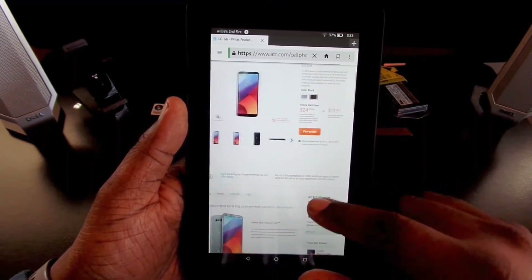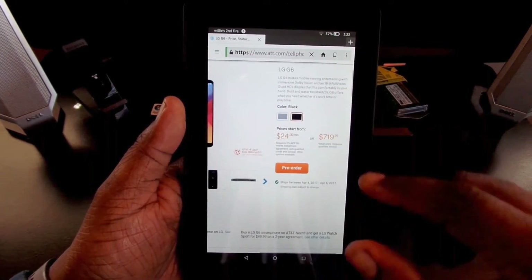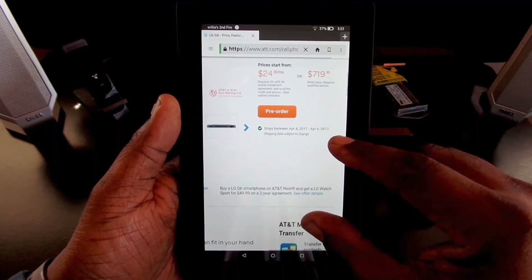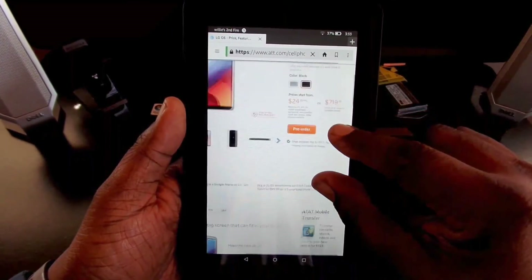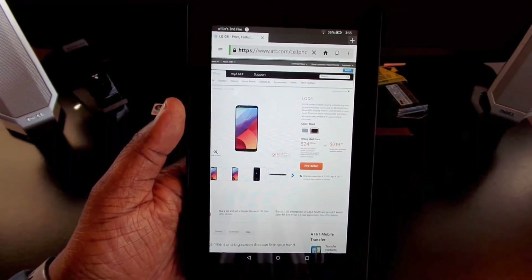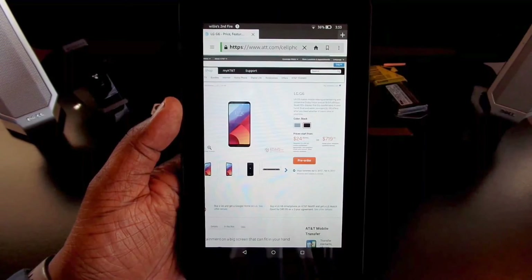Just a quick update on AT&T's LG G6 — it's going to ship between April 4th and April 6th. If you're an AT&T customer, that's going to be the price on it right there. Just a little information I wanted to bring to you guys. Catch y'all in the next video, thanks for watching.